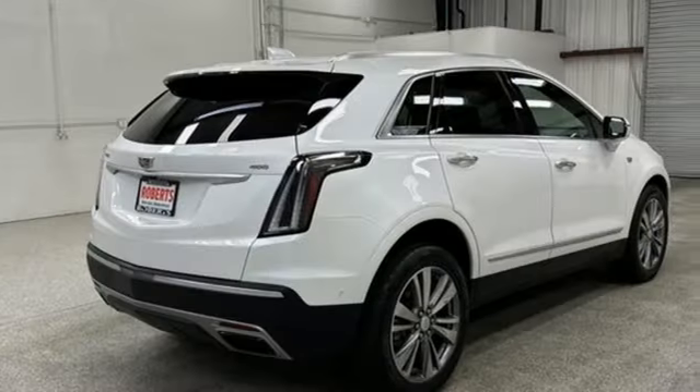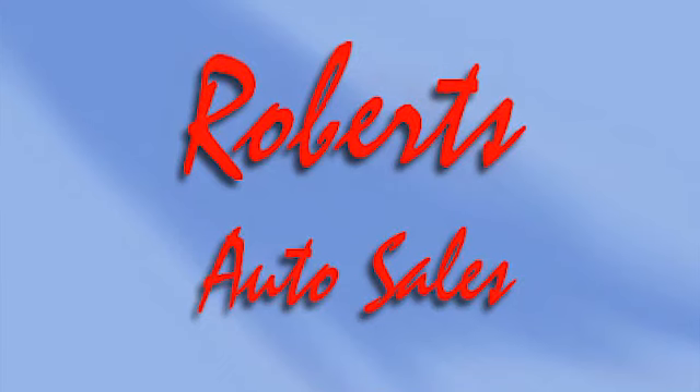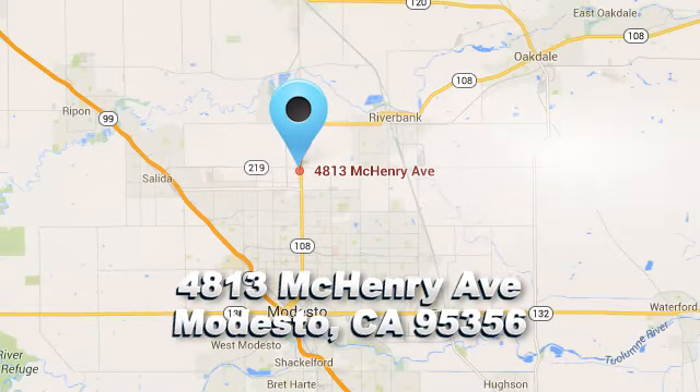See it for yourself when you take it for a test drive. Roberts Auto Sales — there's a reason why so many of our customers keep coming back. We're conveniently located at 4813 McHenry Avenue in Modesto, California.